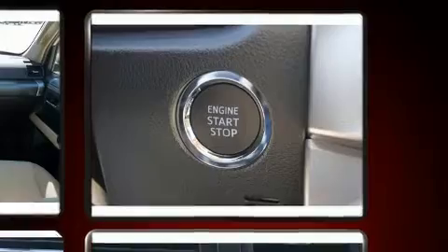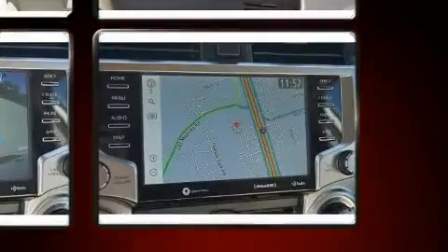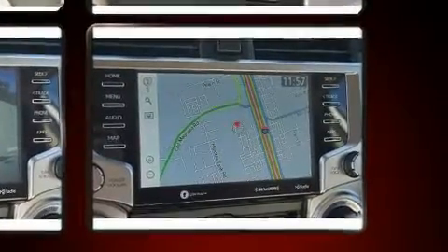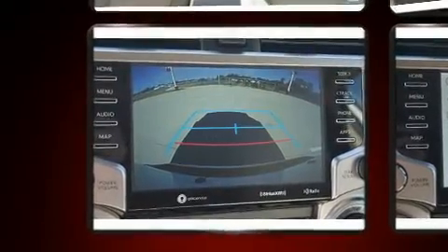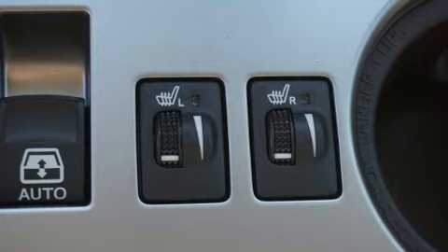Toyota prioritized practicality, efficiency, and style by including a power seat, a trip computer, lane departure warning, a trailer hitch, rear wipers, and power windows.